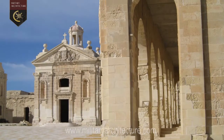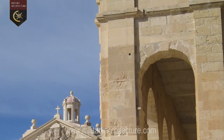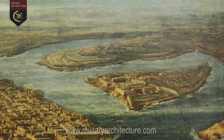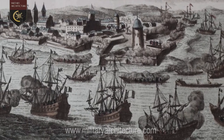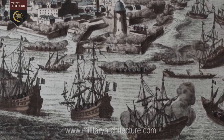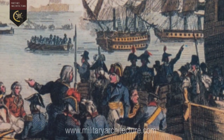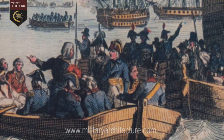Life inside the fort during its 70 years under Hospitaller rule was largely uneventful. The fort received its baptism of fire in June 1798 when the Maltese Islands were invaded by a French army under Napoleon Bonaparte. Resistance was brief, and Fort Manuel, together with all the other Hospitaller strongholds, quickly surrendered.